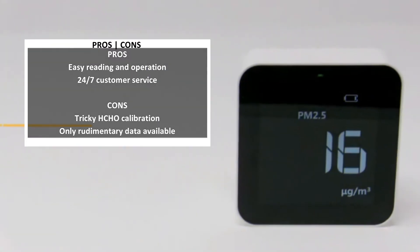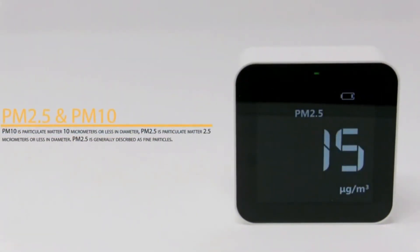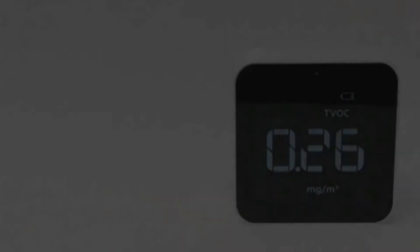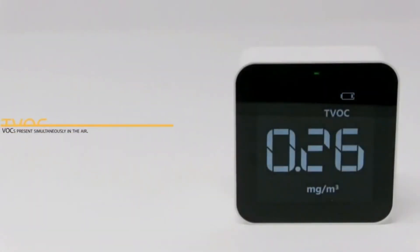The Temtop M10 goes for an MSRP of $180, slashed to $90 as of this writing. An app-connected variant, the M10i, stores air quality history and more at MSRP $176.